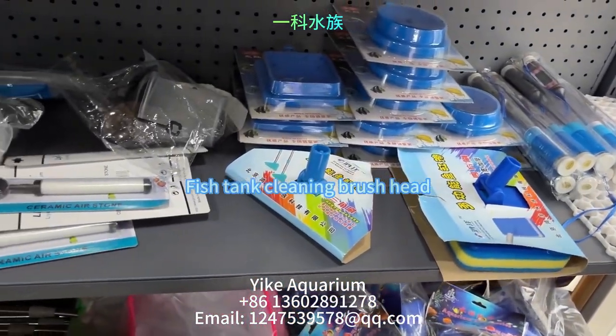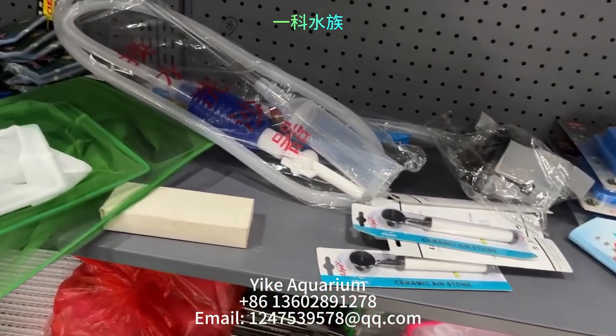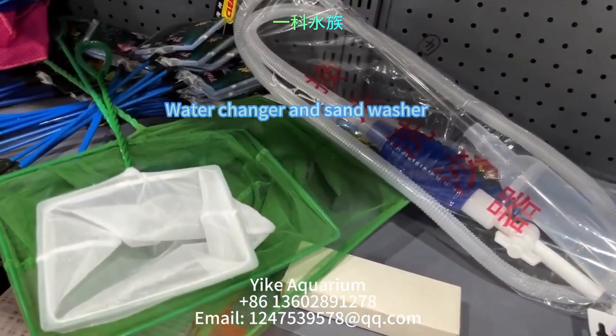This is a probe type electronic thermometer. This is a fish tank cleaning brush head. This is a small ceramic air stone with suction cup. This is a water changer and sand washer.